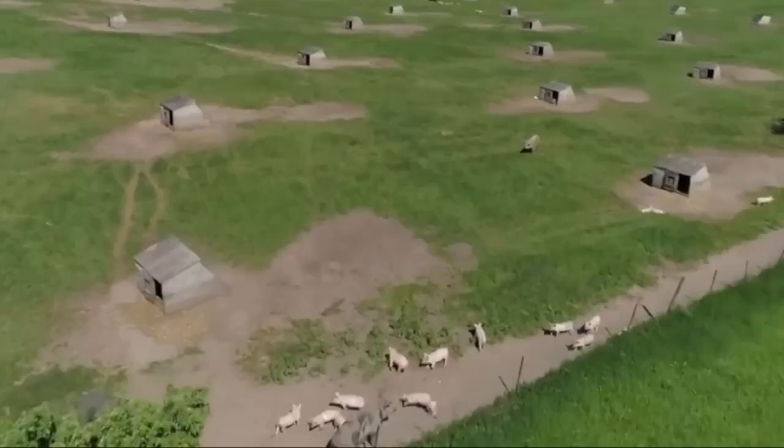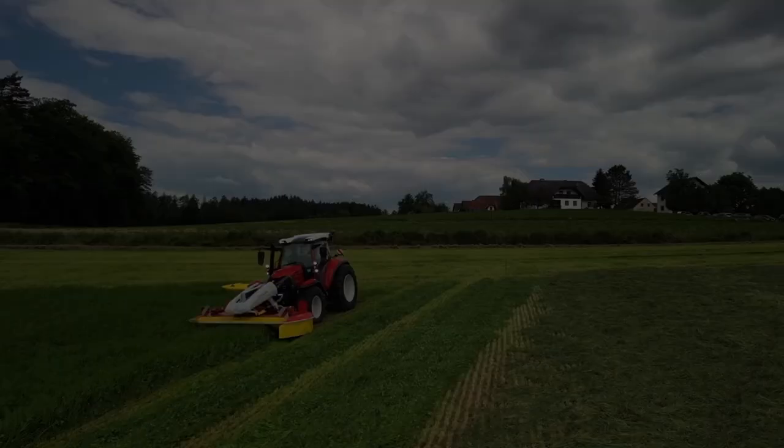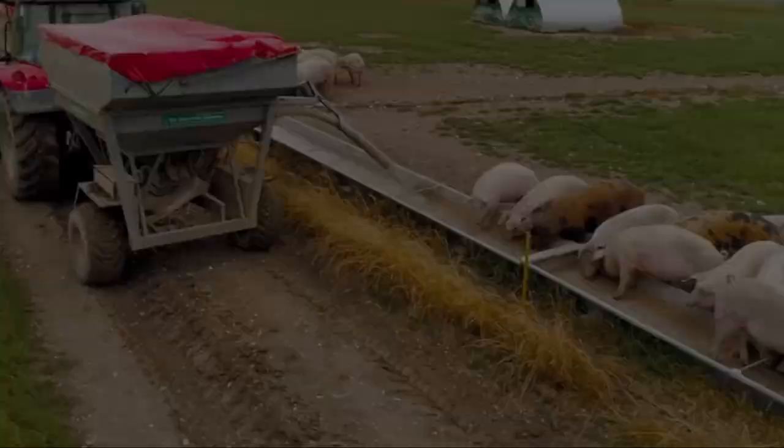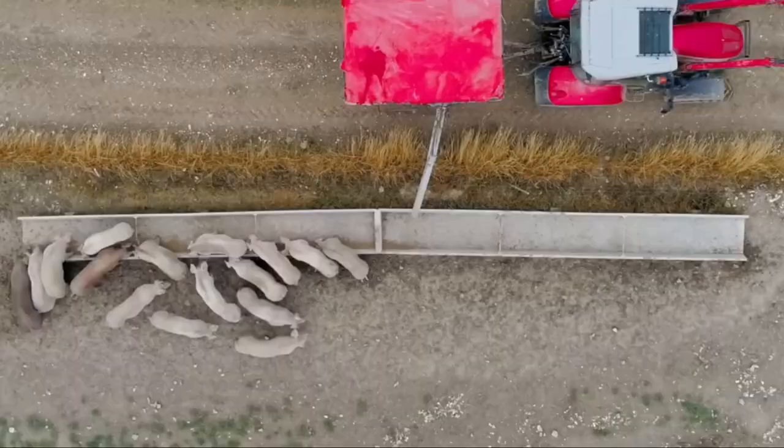The pig farm outdoor model prioritizes the well-being of pigs by providing them with ample space to roam, engage in natural behaviors, and experience the benefits of fresh air and sunlight. This freedom of movement and natural environment contribute to the overall health and happiness of the pigs, resulting in healthier animals.